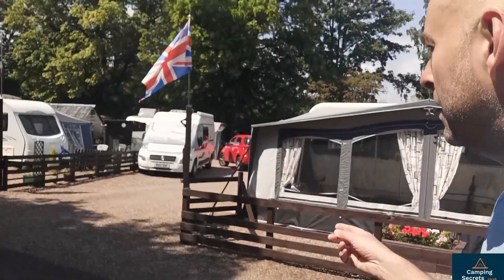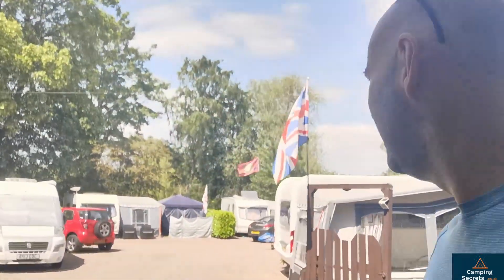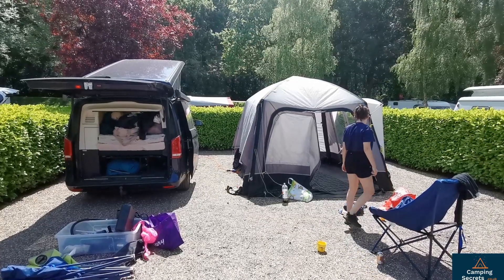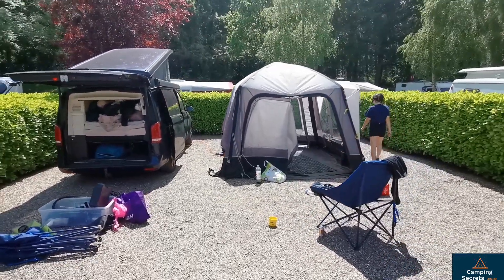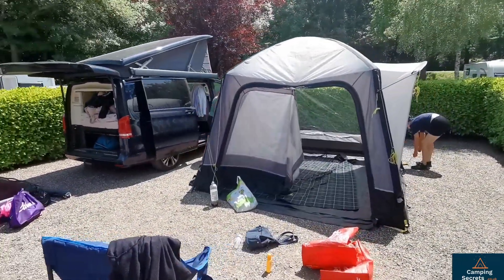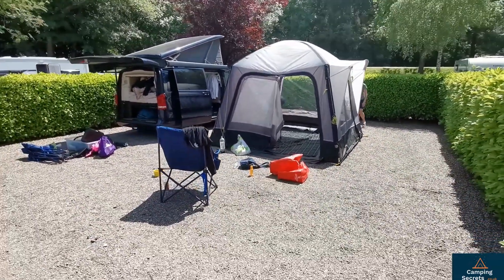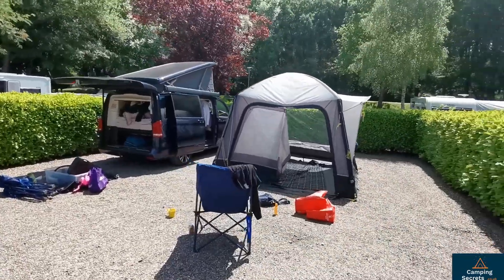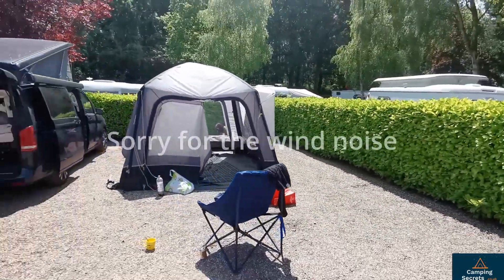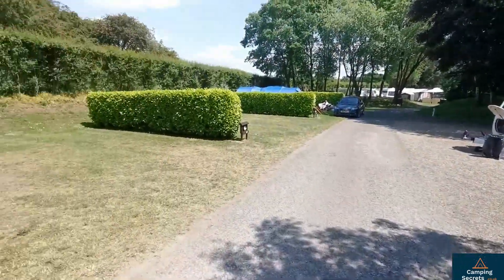This is where the warden camps — warden on duty. They always get the best pitches, stands to reason. This is our pitch, just packing up, ready for the journey home. You get a very good size pitch, capable of taking an awning, lots of room to sit out. When the sun's shining it's lovely. Very private as well with the hedge around — each pitch in this area is sort of self-contained.